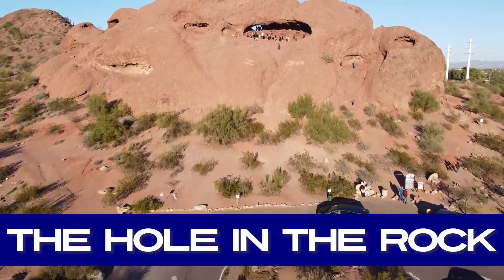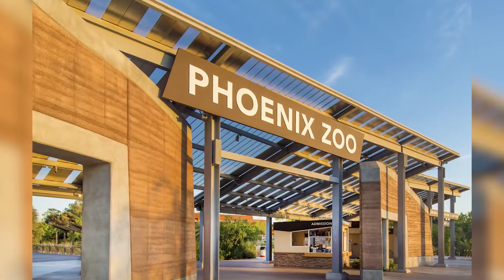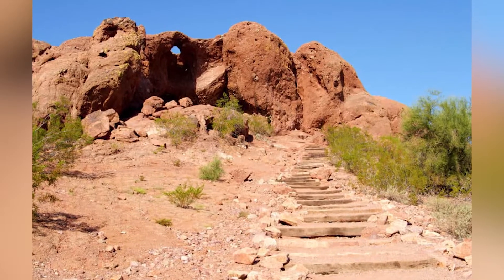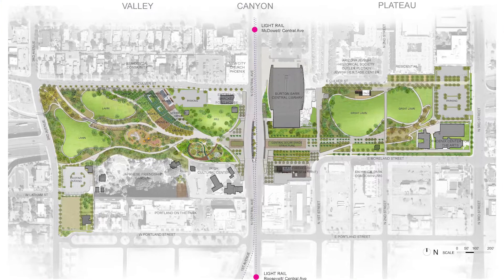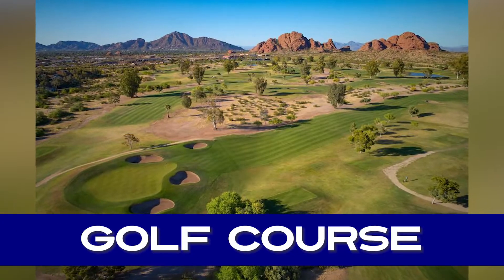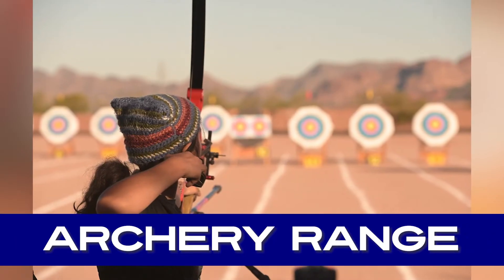Most people hike the Hole in the Rock to the lookout point and watch the sun as it sets. Papago Park is also home to the Phoenix Zoo and the Desert Botanical Gardens. The trails that interlace the Papago Park area are pretty easy to track, nothing too difficult. In Papago Park, you're going to notice recreational facilities for softball and baseball. There's a golf course, and there are a few ponds that you can fish in.